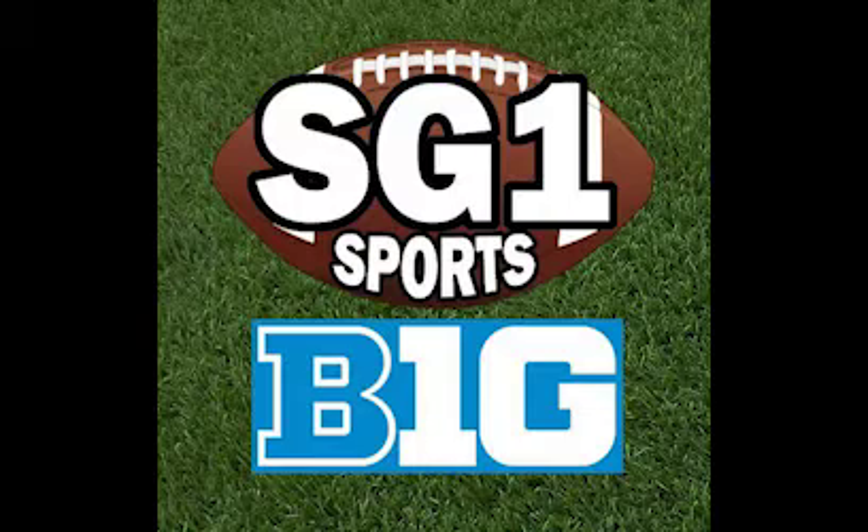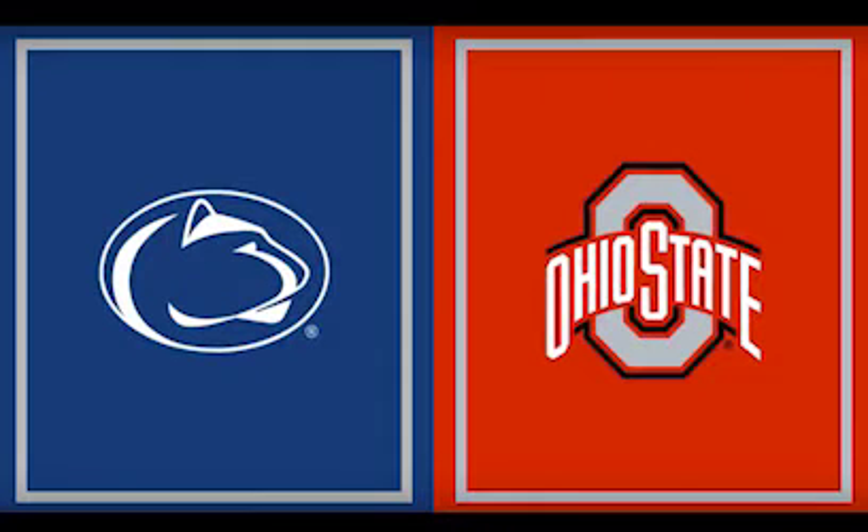To start things off, we've got the big game in the Big Ten this week: No. 8 Penn State at No. 2 Ohio State. This game didn't have as much hype going into it as it did earlier in the season because of Penn State's loss to Minnesota. The final score: Ohio State ended up beating Penn State 28-17. It was pretty much all Ohio State's way for most of the game.